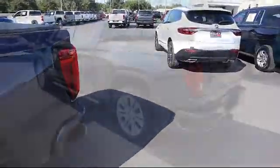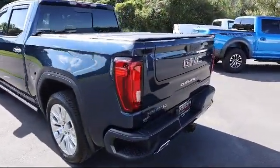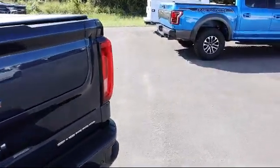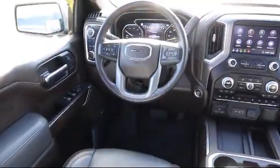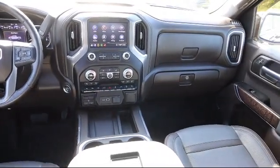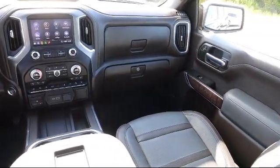It also features a following distance indicator, forward collision alert, hitch guidance, and has less than 40,000 miles on the odometer. Here at Kelly Buick GMC, we have a friendly, reliable, and knowledgeable staff who will help you drive home in the vehicle that's just right for you.